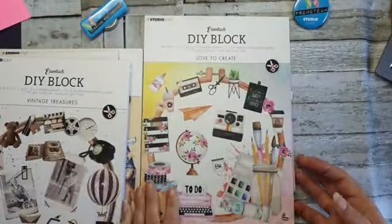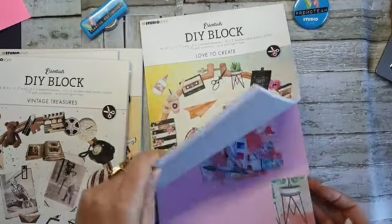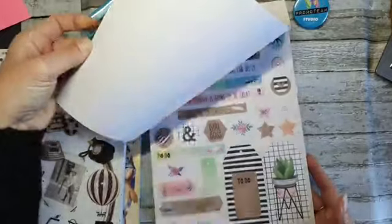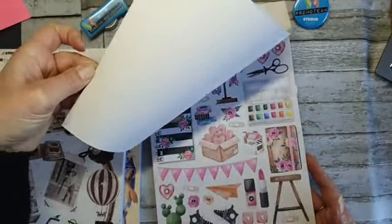En dan hebben we deze, dat is een beetje een — ja, wat hippere. Ook daar ben ik al wel mee aan de slag geweest, want je ziet daar zit ook van allerlei uitgeknipt en gesneden. Dus dat zijn de nieuwe blokken van Studio Light.